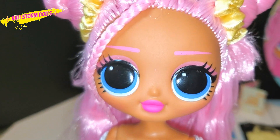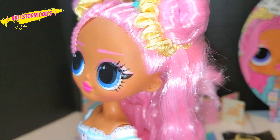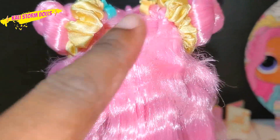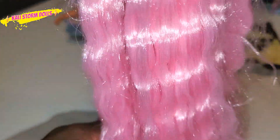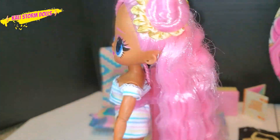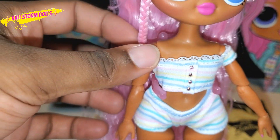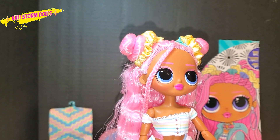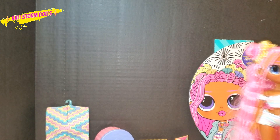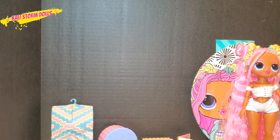Her face makeup is so cute — it's the same pink as her hair, blue eyes, and a deep pink lipstick. When you turn around you can see her buns and the shorter hair in back, but her long hair goes all the way down to her feet. Straight out of the packaging she's wearing a pastel colored top with pastel shorts — kind of like a pastel rainbow. Here is Sunshine Girl, and of course we have her siblings over there with her.